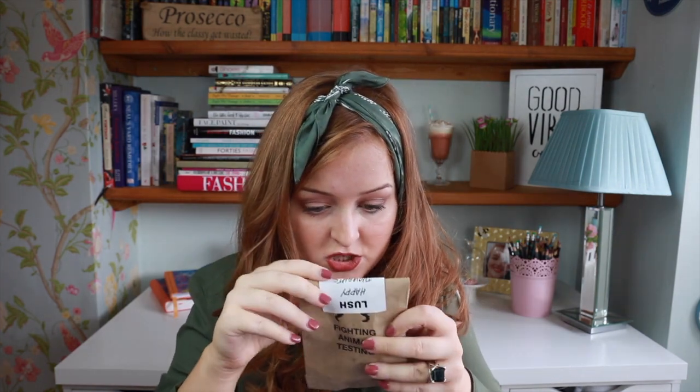And the bath melts from Lush are really super moisturising. So if you get dry skin, or maybe you have fake tan or a tan from holiday and you wanna keep it for longer, the bath melts are the best thing for that, because they really do help your skin to feel moisturised.